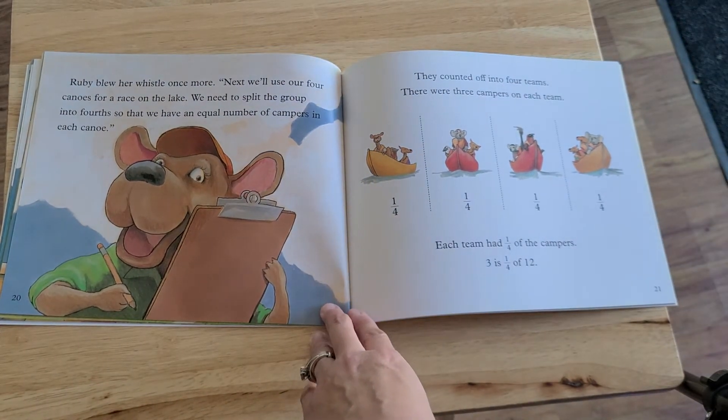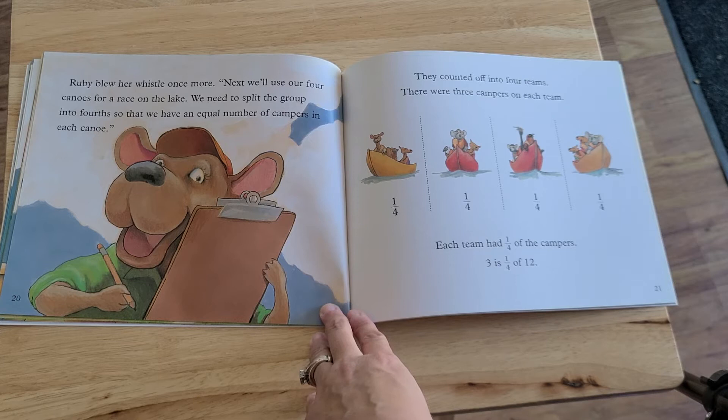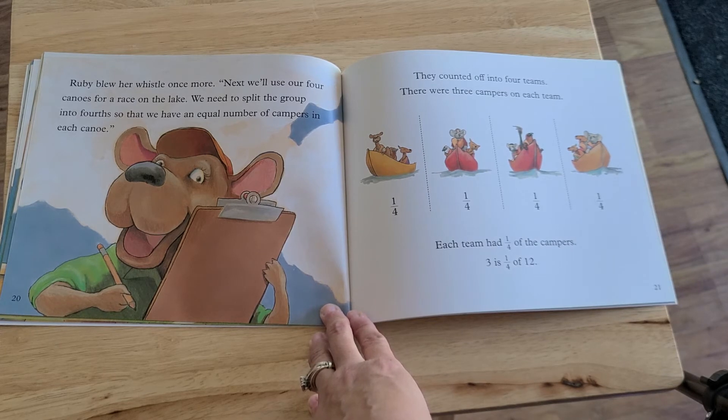Ruby blew her whistle once more. Next, we'll use our four canoes to race on the lake. We need to split the group into fourths so that we have an equal number of campers in each canoe. They counted off into four teams. There were three campers on each team — one-fourth, one-fourth, one-fourth, one-fourth. Each team had one-fourth of the campers. Three is one-fourth of twelve.